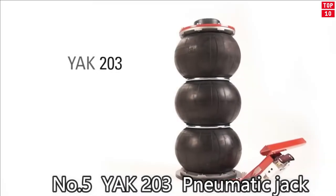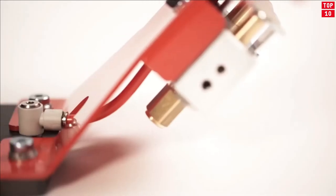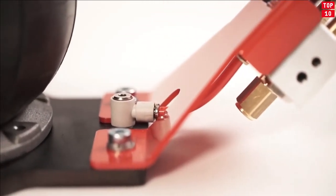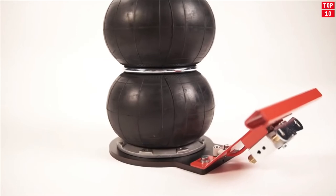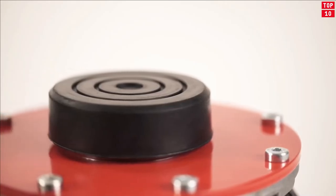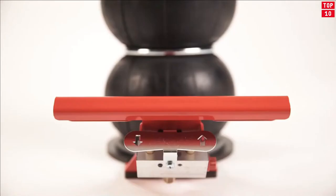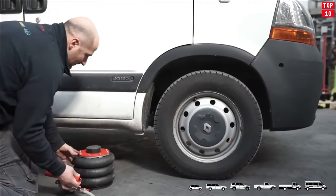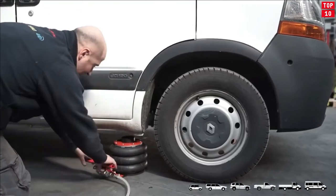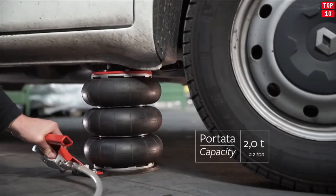Number 5: YAK203 Pneumatic Jack. Pneumatically controlled jacks consisting of a highly resistant diaphragm and internal telescopic guide. These jacks are fitted with a limit-stop device, as well as a safety valve, making them absolutely reliable in the case of excessive loads. Silent, simple, and lightweight, they are ideal for tire repairers and body workshops, and can also be used on column lifts.